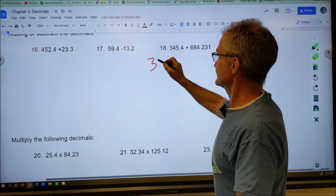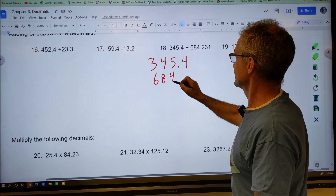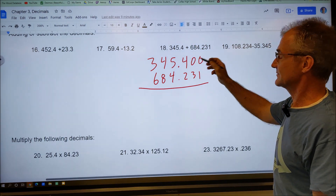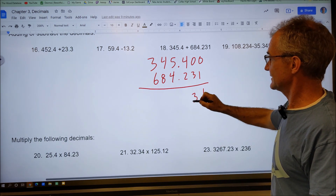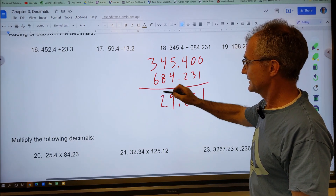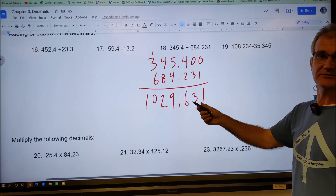Next: one number goes to the tenths and the other to the thousandths. I rewrite them making sure the decimal points line up — 345.4 and 684.231. The empty places after 345.4 are really zeros. Adding: one is one, zero plus three is three, zero plus two is two. Bring the decimal point straight down. Five plus four is nine, four plus eight is twelve — carry the one. Nine plus one is ten — carry again. The result is 1,029.631.